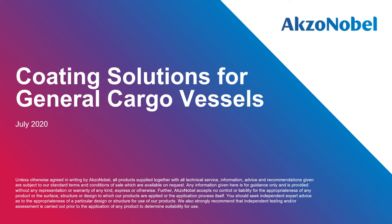Good morning and good afternoon, ladies and gentlemen. Welcome to the session of Coating Solutions for General Cargo Vessels. My name is HJ Kim, AkzoNobel Marine Coastal Sub-segment Manager, with 22 years of marine coating sales and marketing experience.